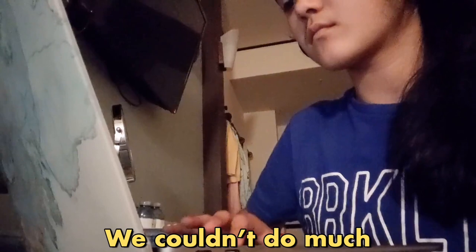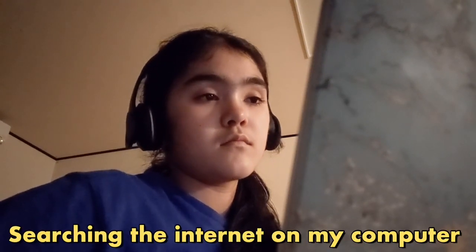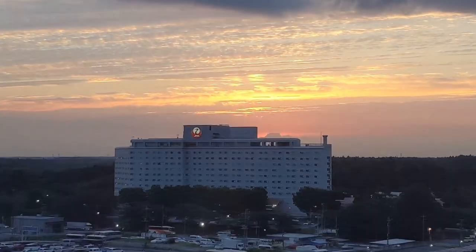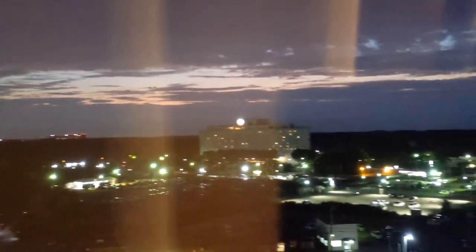Since we were quarantined at a hotel, we couldn't do much, but we didn't get bored because they have Wi-Fi, so I spent most of my time searching the internet on my computer. Another thing we did quite often during our quarantine was watch the beautiful sunrise and sunset.